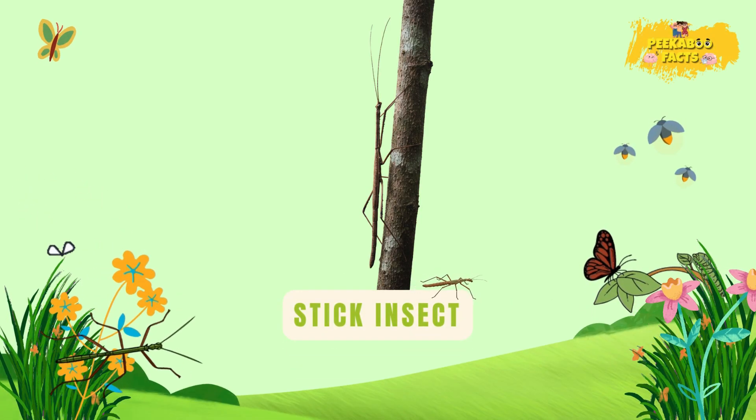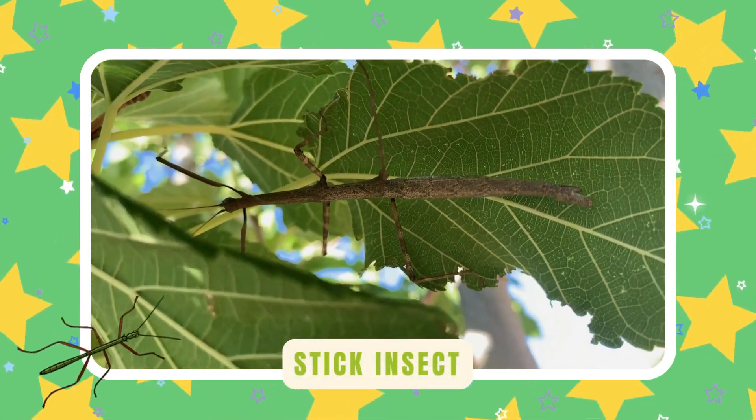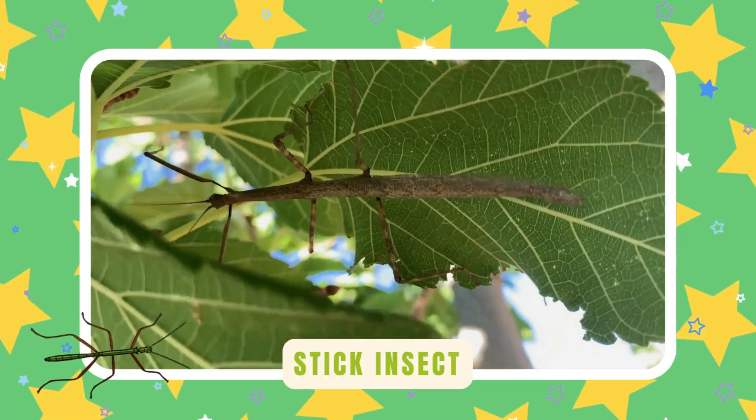Stick insect. Stick insects look just like twigs. They sway with the wind to hide — masters of camouflage in the jungle.